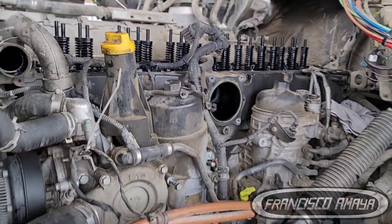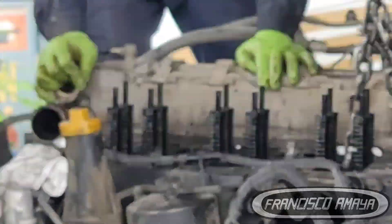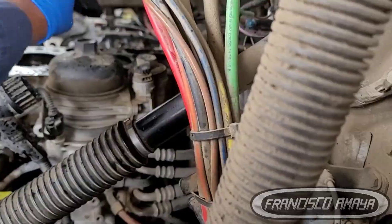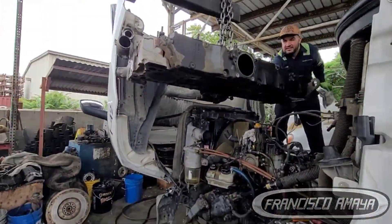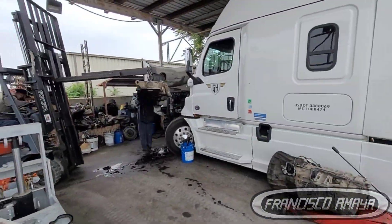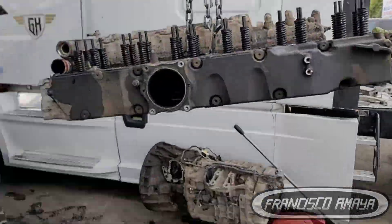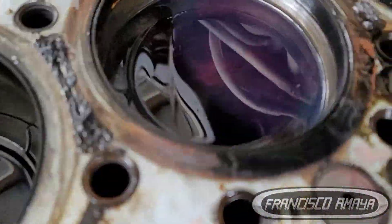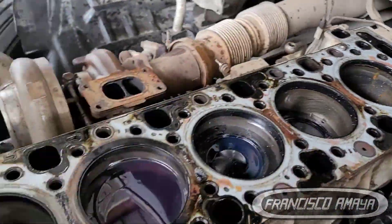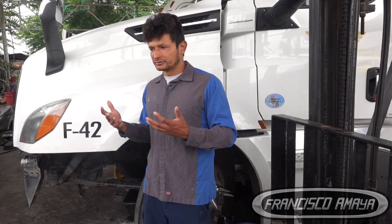After taking the head out, we realized we have a broken cylinder — cylinder number three is the one that was having the issue. The oil level was high because we had a lot of coolant in the lubrication system. As a consequence, when coolant gets inside the piston, that was the whole reason why we had coolant in the combustion chamber, in the oil, and all over the intake and exhaust — the coolant was being pushed by the piston through the exhaust and going back through the EGR cooler to the intake.